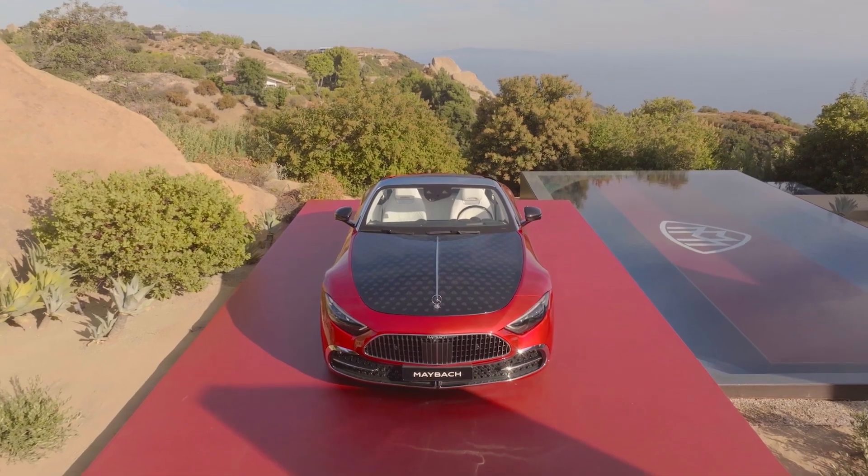We are extremely proud that Mercedes-Benz has chosen to implement its unique designs with our sustainable pixel paint technology, especially for its most exclusive models.